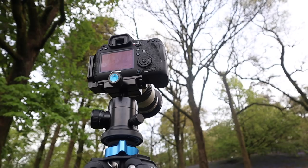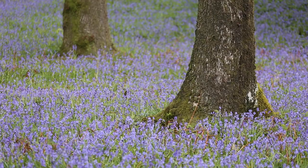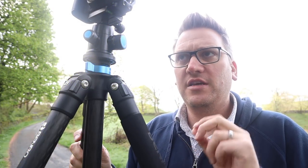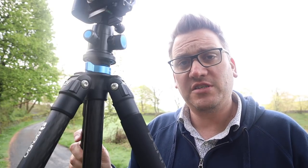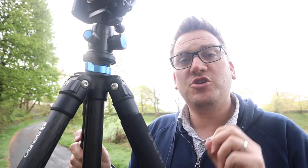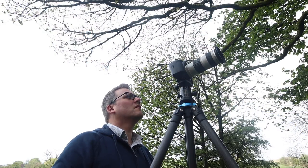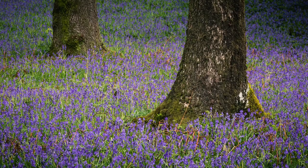I've got the big Benro extended to its fullest height without the centre column up and I've composed an image with a tree in the foreground on the right-hand third and another tree in the background on the left-hand third. I'm not sure which aperture to use so I'm going to do what I always do in woodland — start at f4 and take shots at f5.6, f8, f11 and f16, then when I get home I'll choose the shot that has the right depth of field for the subject. That's the first shot in the bag and of the three I'm going for today, arguably the simplest.